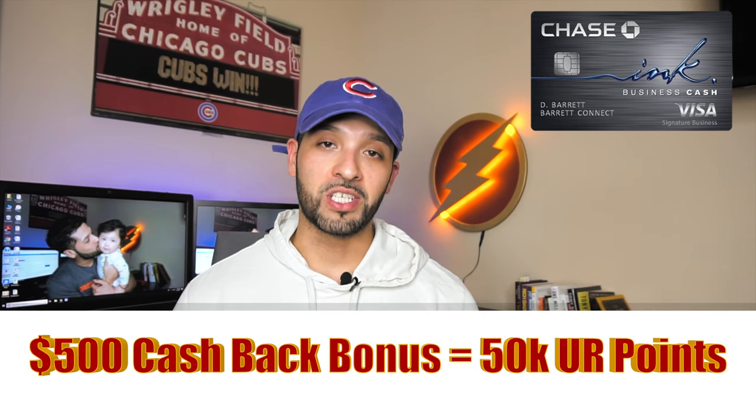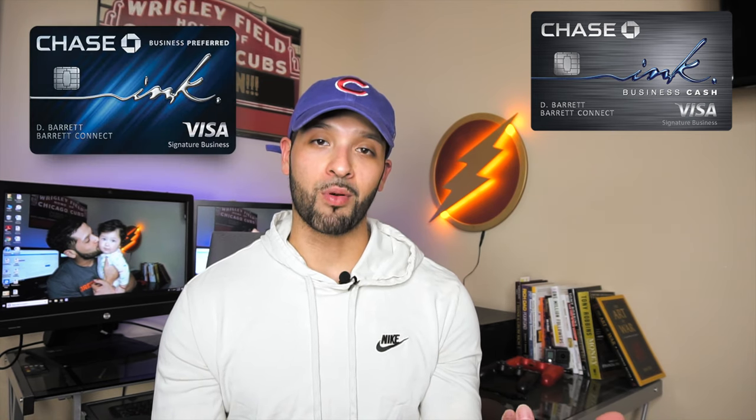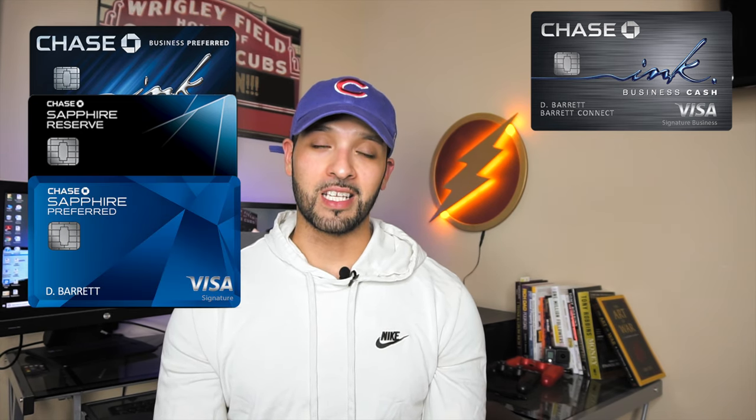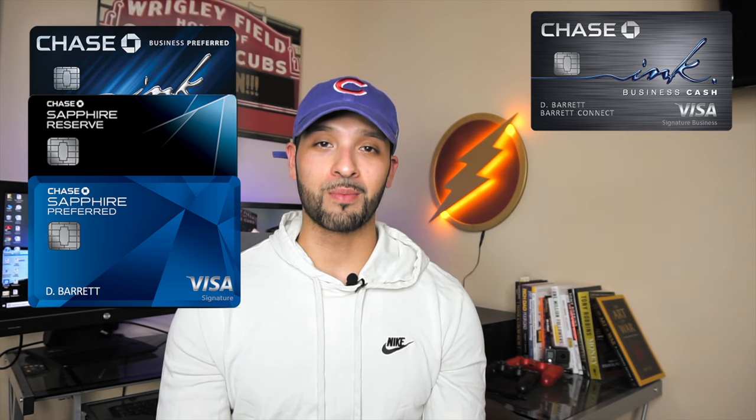This card will definitely help me build my Chase points back up after redeeming on some upcoming trips. It's a no annual fee business credit card that comes with a $500 cash back bonus, which translates into 50,000 Ultimate Rewards points when transferred to an Ultimate Rewards earning card like the Chase Ink Preferred, Chase Sapphire Reserve, or Chase Sapphire Preferred. That's only after spending $3,000 in three months — about $1,000 per month — which most people can meet just by paying their bills. If you're paying rent like I am, you can hit that minimum spend really quickly.